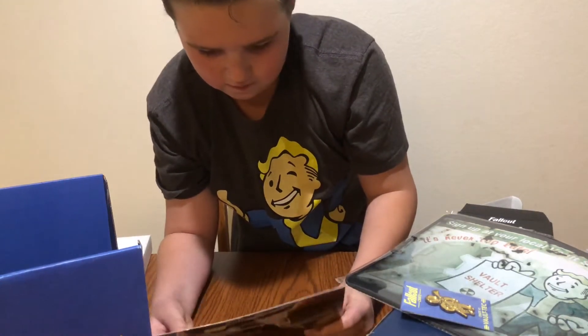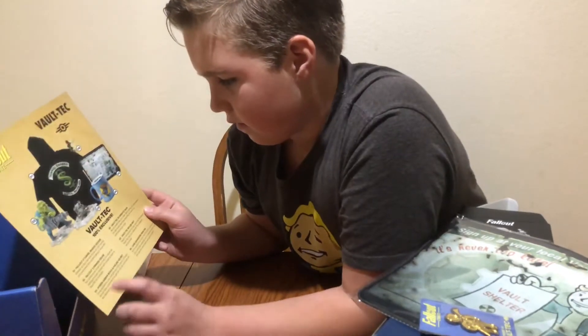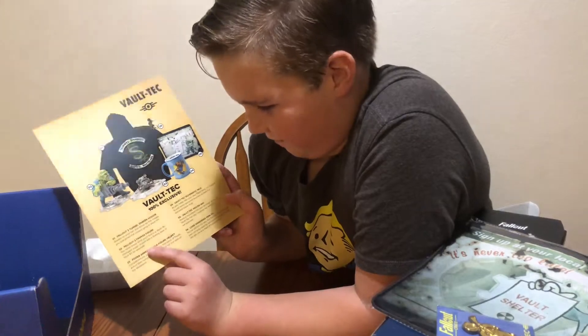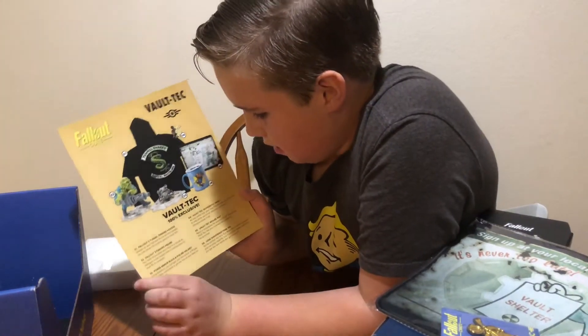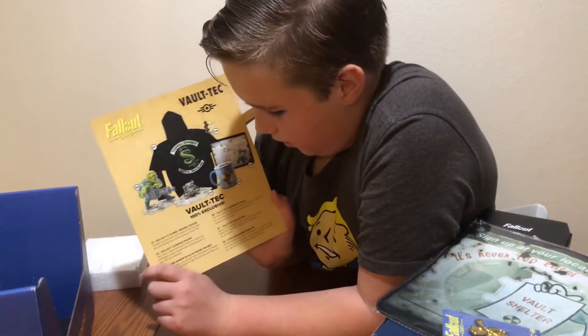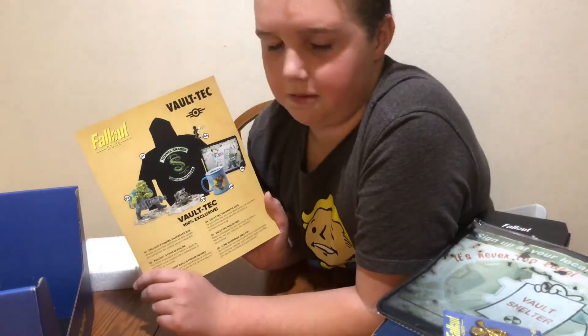And this says what came with everything. So we got a Tunnel Snakes hoodie, a Fallout 3 Fox figurine, a Power Armor build-up figure, a Vault-Tec schematic mug, a Fallout Vault-Tec mouse pad, and a Lone Wanderer perk pin.